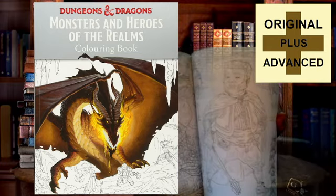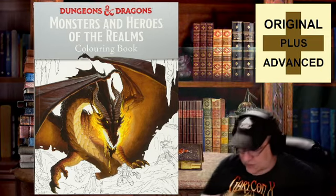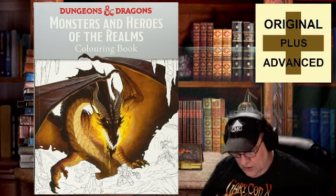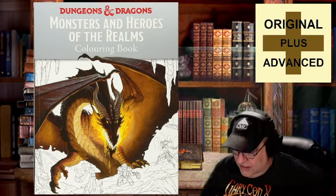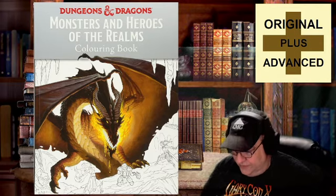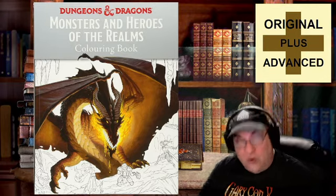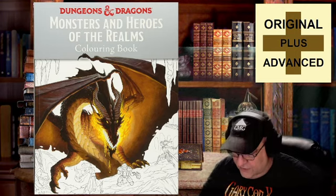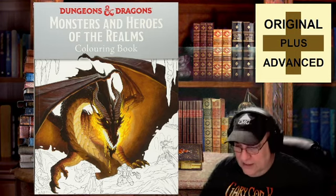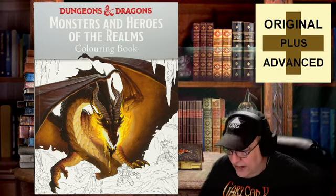Whether it's a halfling standing around looking haughty, or a Tarrasque tearing up a town. You can go to the back and get information like page 48: Heroes Confront a Tarrasque, artist Craig J. Sparing, first featured in Dungeon Master's Guide 2014. Page 49: title Regis — obviously the name of that halfling — artist Randy Galagos, first featured in the Player's Handbook 2014. Those are all 5th edition core books that the vast majority of these come from.